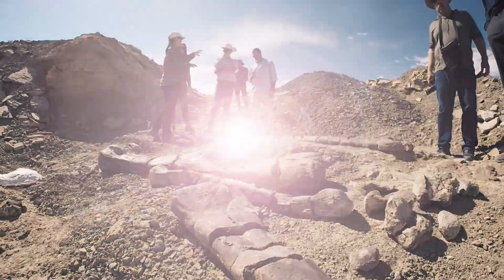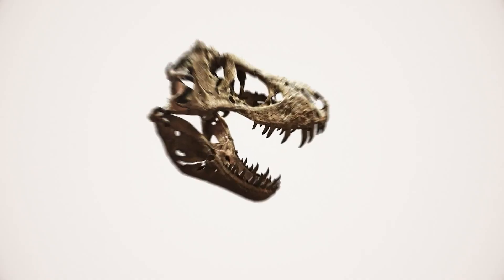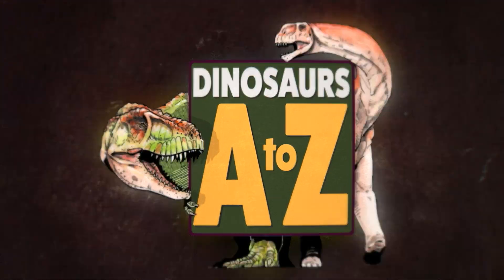Hello! Welcome to Dinosaurs A to Z, where we stomp through the alphabet and explore the extraordinary world of dinosaurs. I'm Dr. Victoria Edgerton, Eli Lilly and Company extraordinary scientist in residence at the Children's Museum of Indianapolis, and I'm your guide for Dinosaurs A to Z.